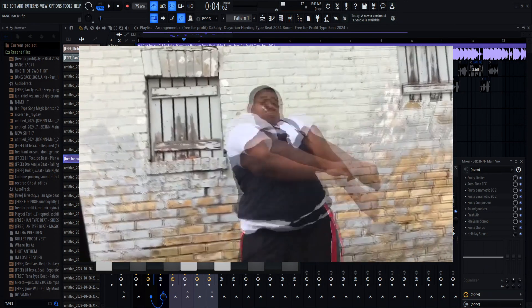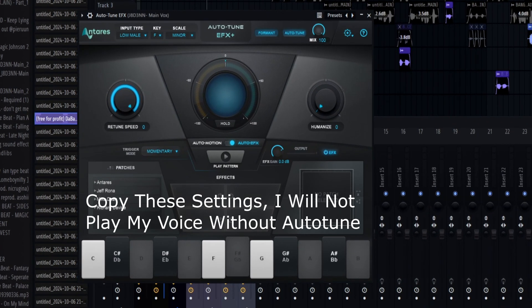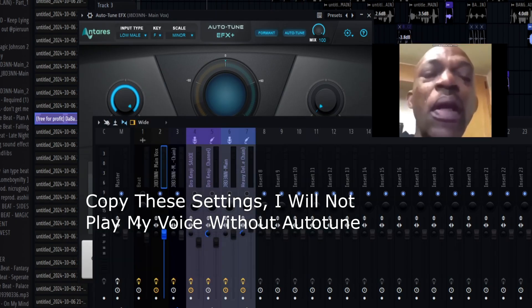Next we have a paid plugin — Auto-Tune EFX. This makes you sound really good. I'll play the mix with just Auto-Tune so you guys can hear what it's like.